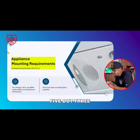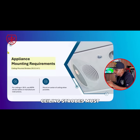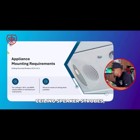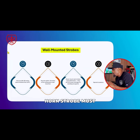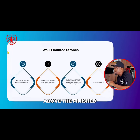Chapter 18.5.3.4.1 deals with ceiling-mounted strobes. Ceiling strobes, ceiling speaker strobes, and ceiling horn strobes must be mounted in the center of the room whenever possible. A wall-mounted horn strobe must be mounted between 80 and 96 inches to the center of the light above the finished floor.